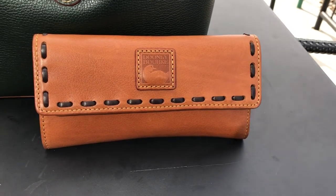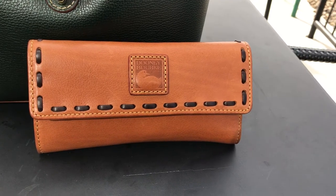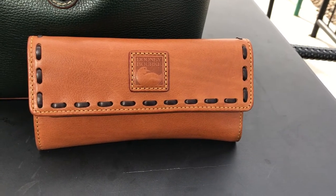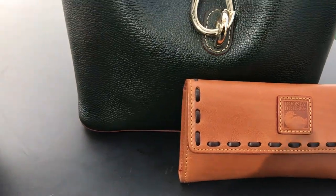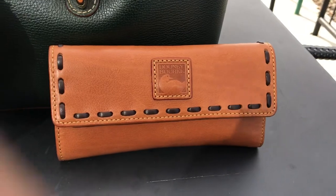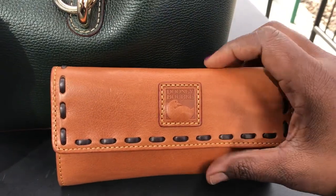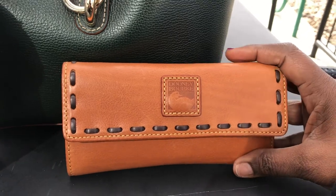Good afternoon everyone, and happy Monday! Today is Monday, October 16th, 2017. Today is going to be a very quick video on my Dooney & Bourke Florentine leather continental wallet, in the color natural.